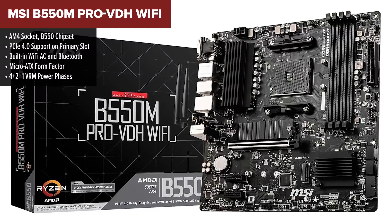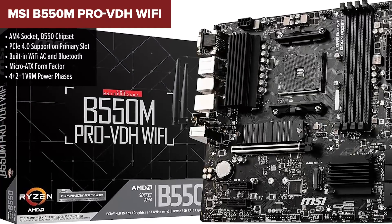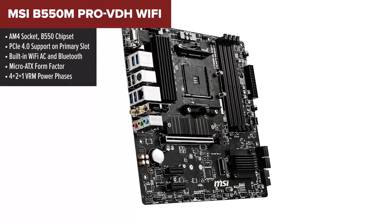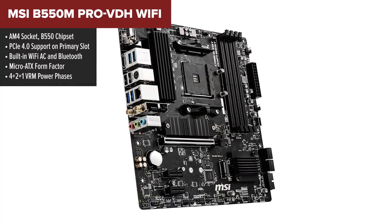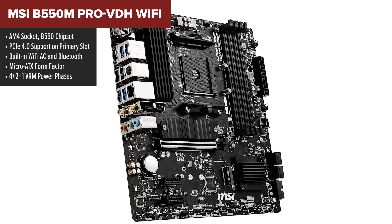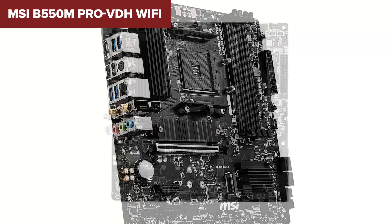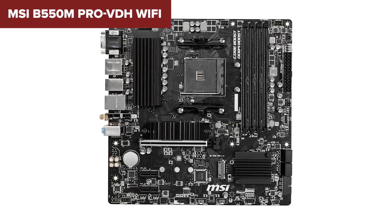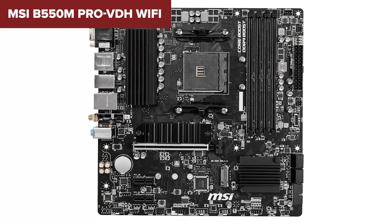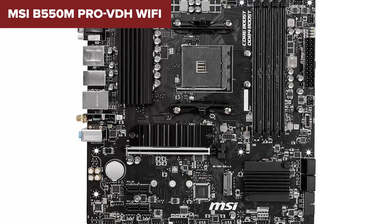Coming in fourth is a crowd favorite for budget-conscious builders: MSI's B550M Pro VDH with built-in Wi-Fi. This compact, affordable board packs some welcome modern features like PCIe Gen 4 support and dual M.2 slots, which you don't always see at this price point. It also includes Wi-Fi and Bluetooth — a huge bonus for folks not wanting to deal with cables or extra adapters.